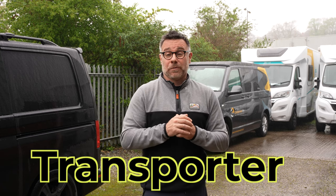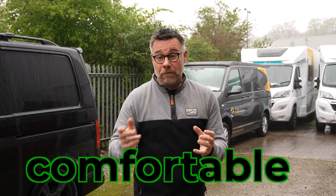This video is about finding out whether this Volkswagen Transporter is capable and comfortable enough to take a family of four. Yes, all four of us are going to be going on this trip today, so let's get on and see if it's a suitable vehicle for us.